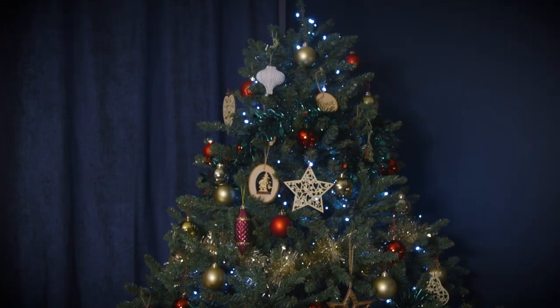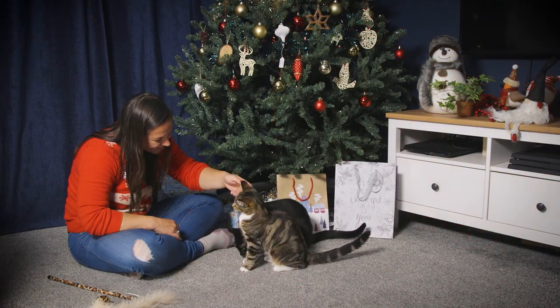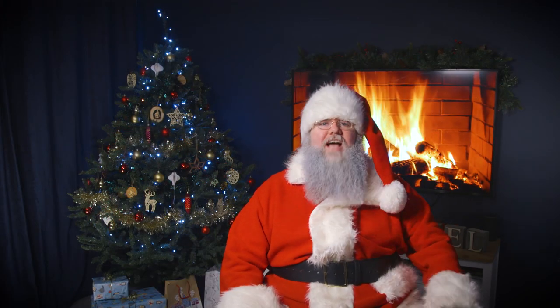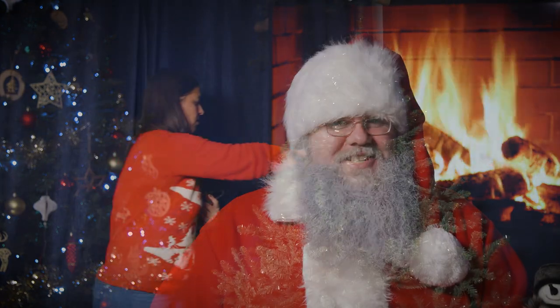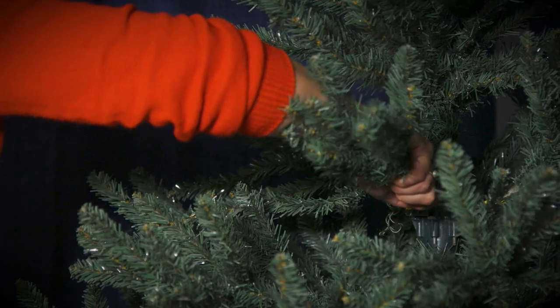It is the month before Christmas and soon to appear will be tinsel and baubles and much festive cheer. Now while many humans are eager for that, there's much to consider if your home has a cat. See the problem with Christmas if of feline kind are the hazards it brings with what they might find. The trees and the tinsel, the flowers and food can be harmful to cats but we won't dull the mood. We know you might not want to get a fake tree, but they're better for felines and your sanity, because all the reasons we're just about to share will mean a much safer Christmas for the cat in your care.